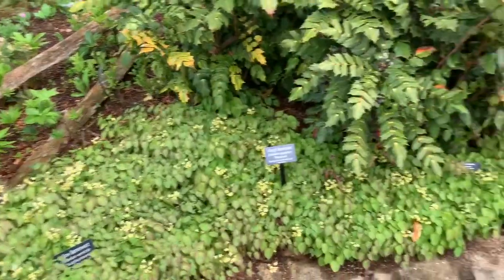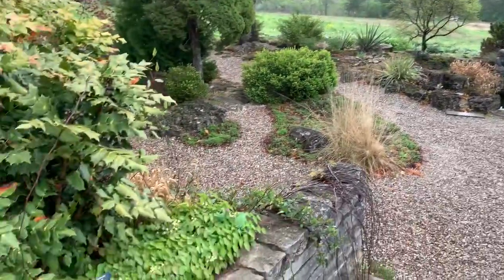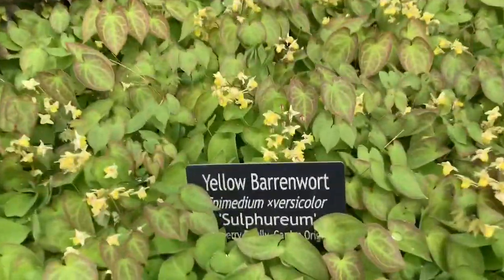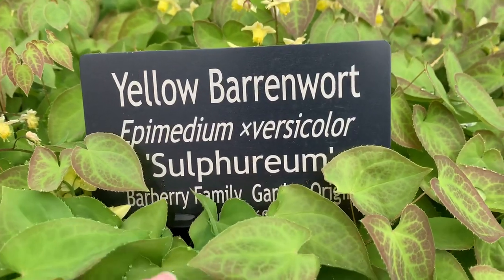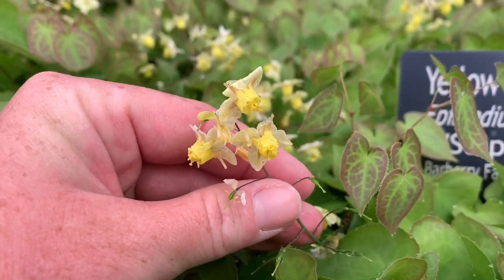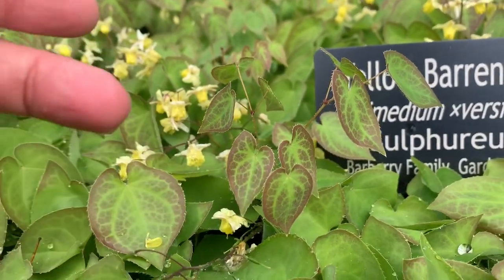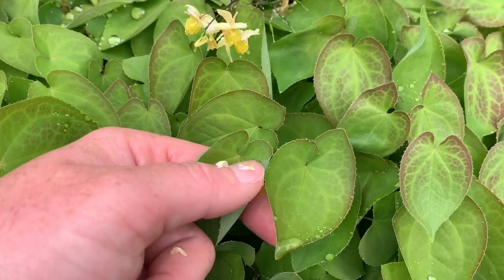First off, we're starting here near the sunken rock garden. The first one I want to show you is the chartreuse foliage covering the ground completely right here. This is Epimedium x versicolor 'Sulphureum' — the cultivar has really beautiful yellow spring flowers with a cream exterior and bright yellow on the inside. Some of the newer foliage has red mottling, but most of it is just your basic green.